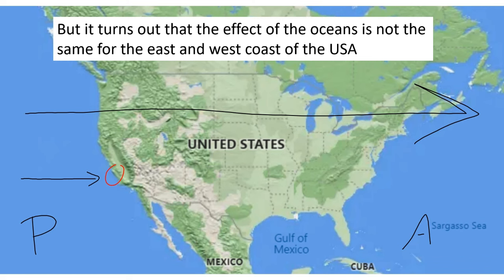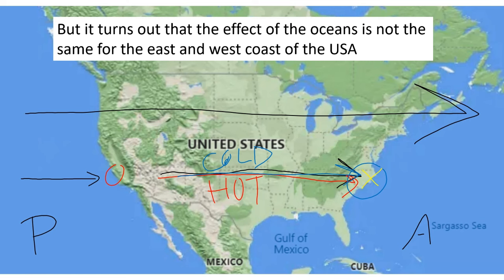On the east coast, the air that comes to you has gone across the United States — a bunch of land that can have significantly different temperatures. In the summertime, that land gets pretty hot, so what comes to you is hot air, making you hotter. But in the wintertime, that part of the country can get cold, so what comes to you is cold air. On the Atlantic coast, temperatures change a lot more than on the Pacific coast, because the air arriving has come from overland, which can be either hot or cold depending on the season.